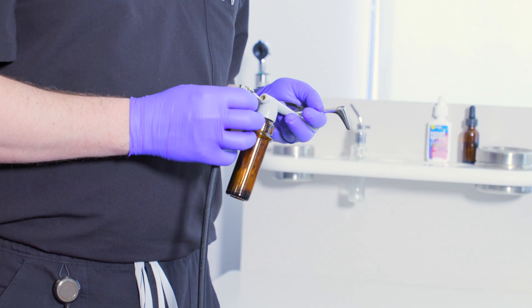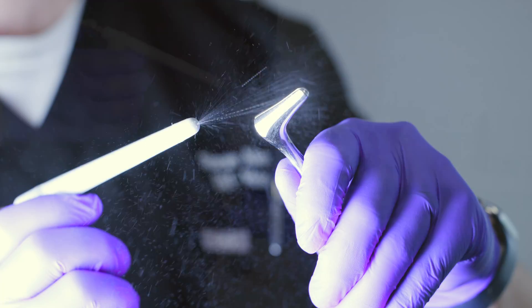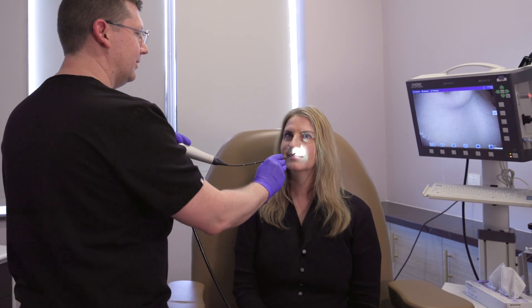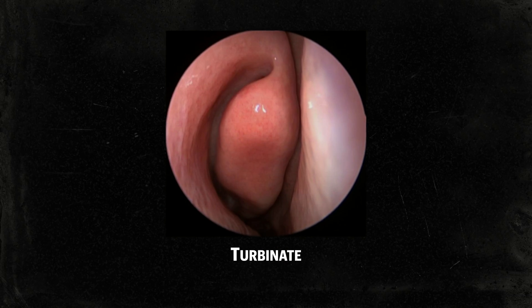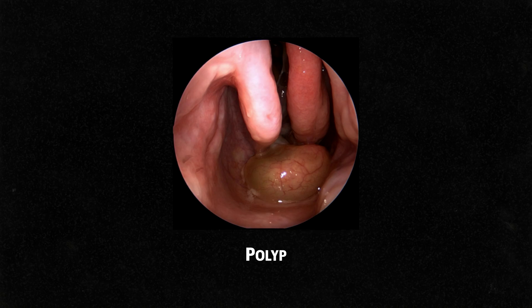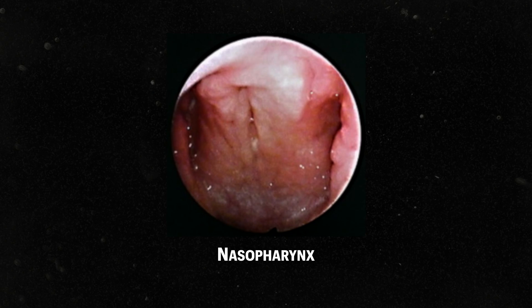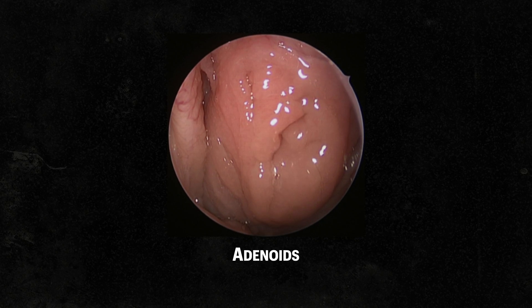If desired, the nose can be prepared with a nasal spray, including decongestants and topical numbing medication to make the scope exam easier. The scope is gently placed inside each nostril and advanced into and around the nasal cavities to view the septum, turbinates, spaces the sinuses drain, areas that tend to form polyps such as the olfactory cleft and space adjacent to the middle turbinate, and the back of the nose or nasopharynx, which contains the adenoids and the openings of the eustachian tubes that equalize pressure in the ears.